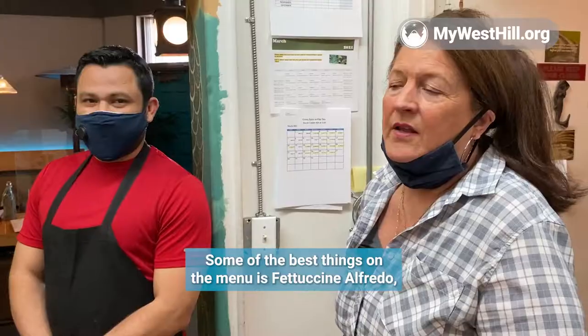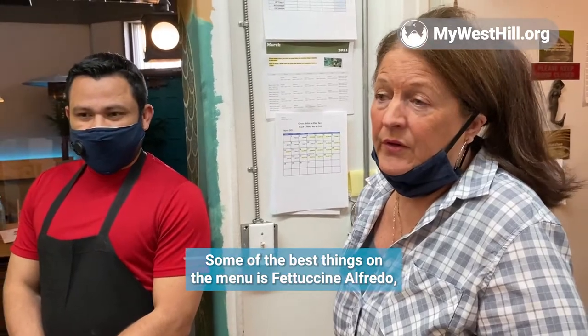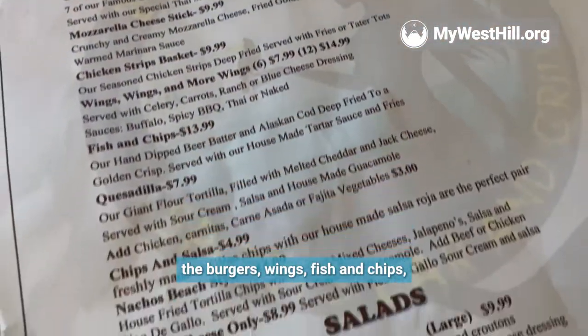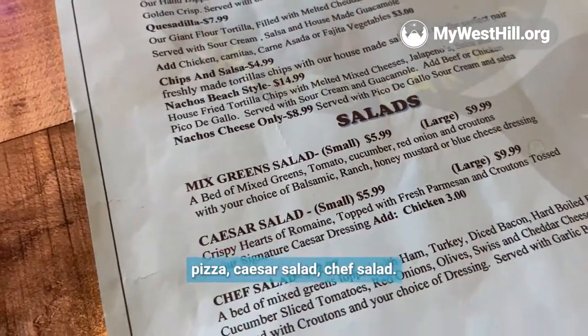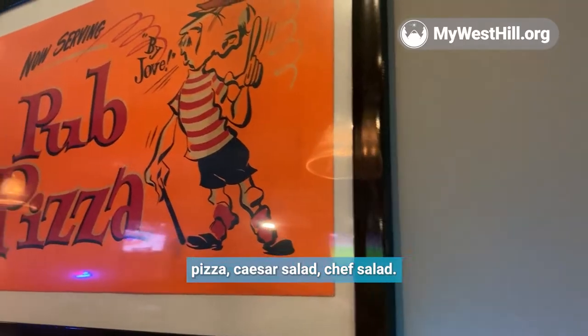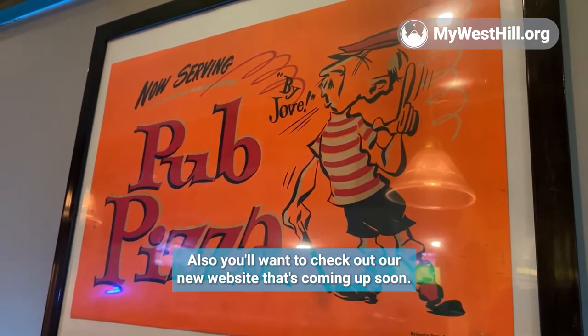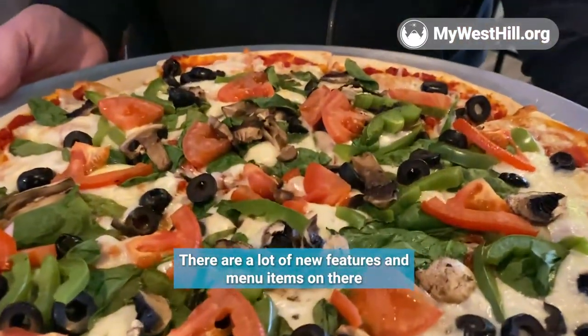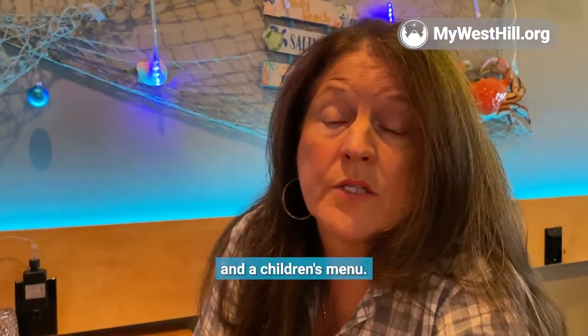Some of the best things on the menu are fettuccine alfredo, the burgers, wings, mission chips, pizza, and tzatziki. Also, check out our new website that's coming up soon. There are a lot of featured menu items on there, including a children's menu.